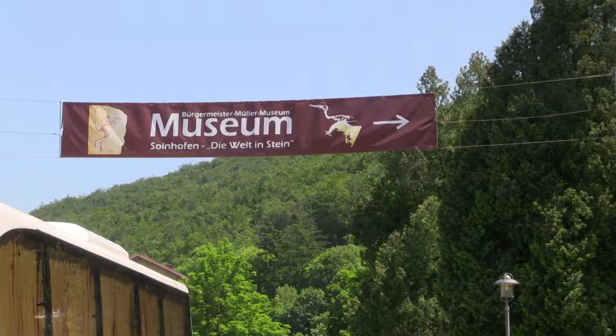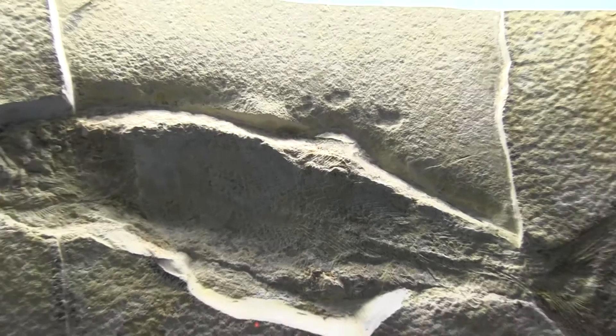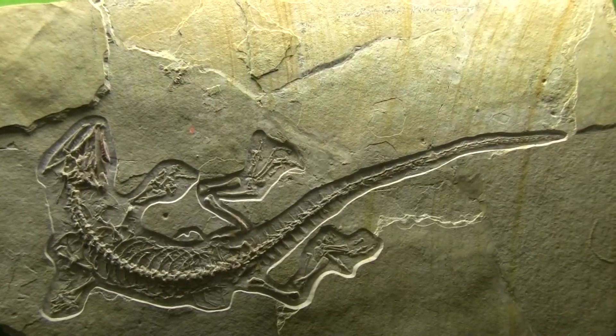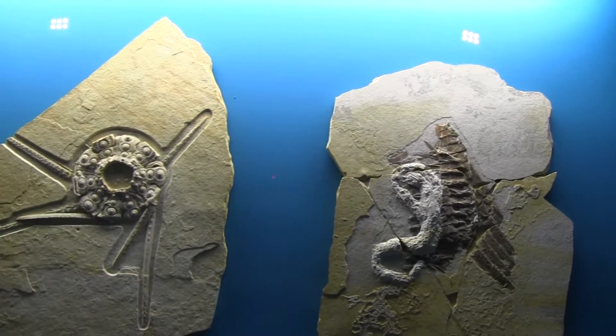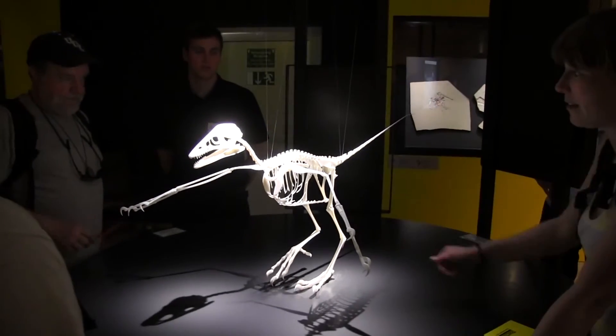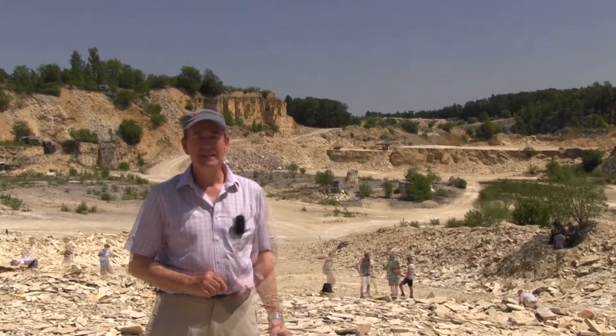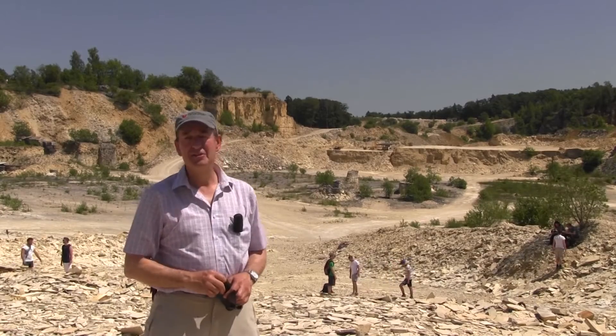Quite nearby, we can go down into the valley and see the Solenhofen Museum, where you can find very good specimens of fish and other aquatic species. It's also famous for Archaeopteryx, the first flying bird. There's a very small chance that people can come across another specimen of Archaeopteryx in this quarry — so that's what we're looking at in Solenhofen.